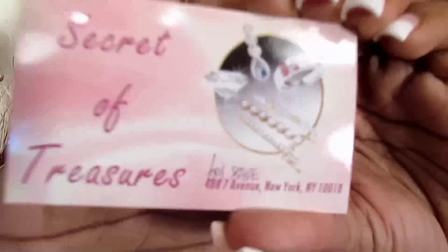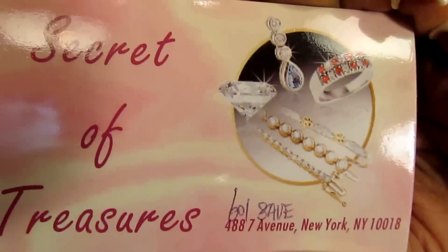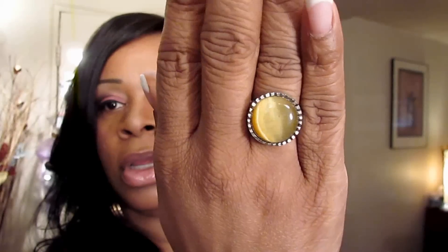So that's my quick jewelry haul. The place is called Secret of Treasures — here's their little business card. Those are just a few things that I picked up. I just wanted to share them with you and show you lots of different things for $2.99. Oh yeah, and also my ring — cute little silver with a little stone in the middle.